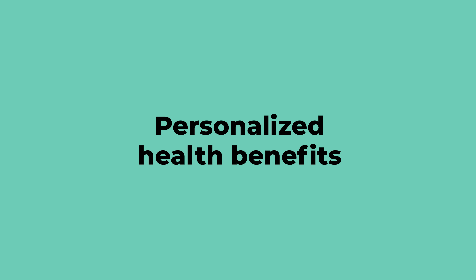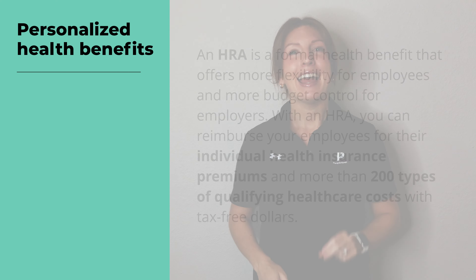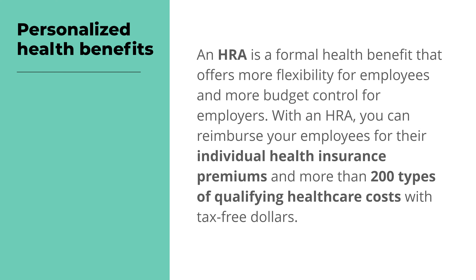Personalized health benefits. Year after year, health benefits top the list as the most important employee benefit you can offer. But with the high cost of traditional group health insurance, you may feel like this benefit is out of reach. This is where a health reimbursement arrangement, or HRA, comes in handy — a formal health benefit that offers more flexibility for employees and more budget control for employers. With an HRA, you can reimburse your employees for their individual health insurance premiums and more than 200 types of qualifying health care costs with tax-free dollars.